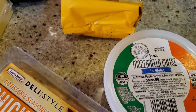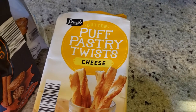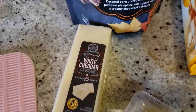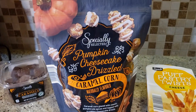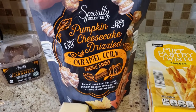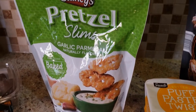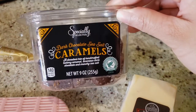Next up I'm going to work on my mini charcuterie board, because what's a fall night without some delicious treats? I want to up the ante a little bit, so I'm making this little board with some fall snacks including pumpkin cheesecake caramel corn — sounds delicious, was delicious. All these products are from Aldi because they are inexpensive but also quality. Save a coin, save a life.